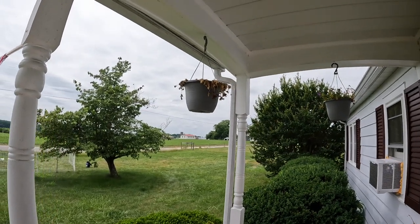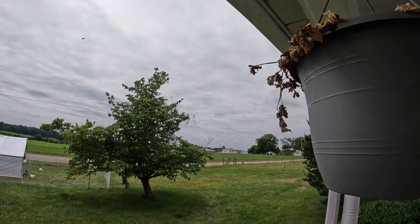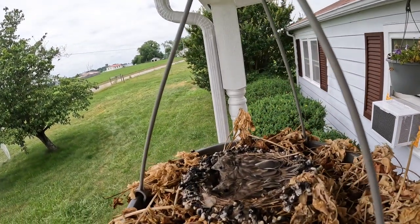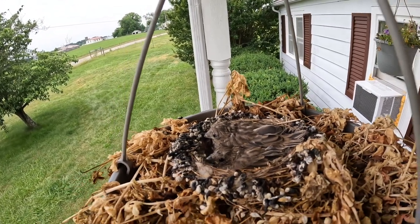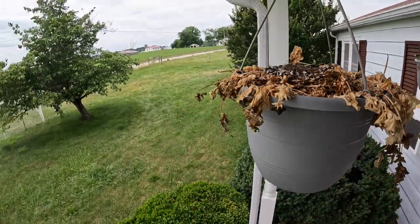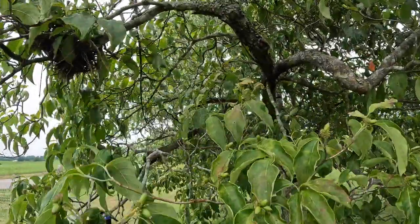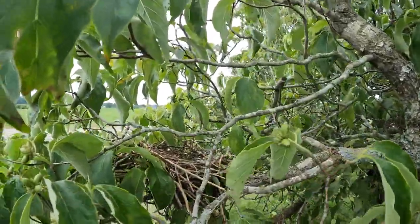I've seen mom come twice today and feed them. So here they are — we've got two babies. I noticed this other bird nest yesterday; I'm not sure what kind of bird made it but I want to see if there are any babies in it.